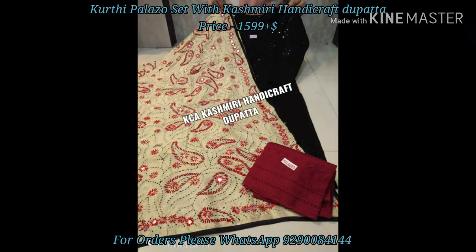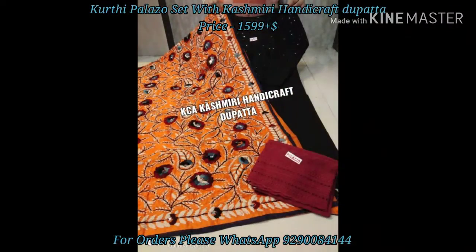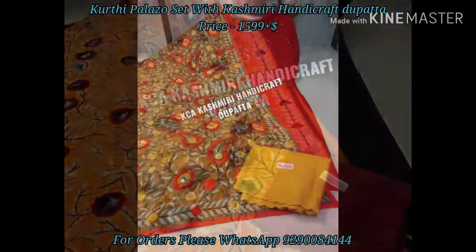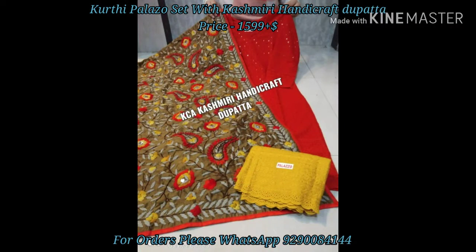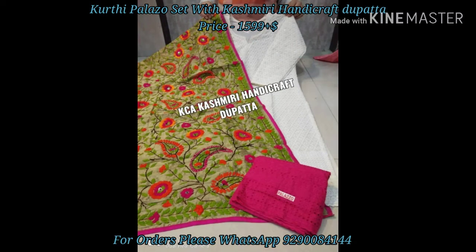Our today's collection is a kurti palazzo set with kashmiri handicraft dupatta. These palazzo sets are priced at 1599 plus shipping. These are pure cotton fabric, beautiful chikankari embroidered with sequin work kurtis, and the motifs may vary.